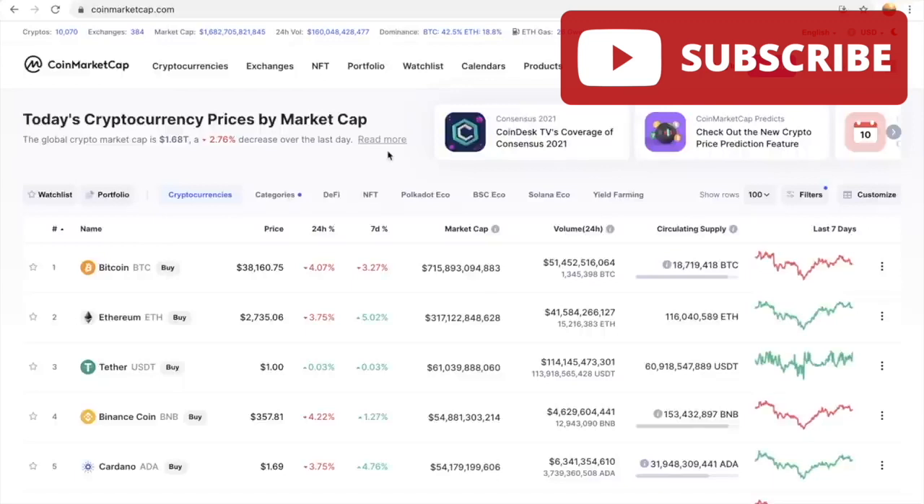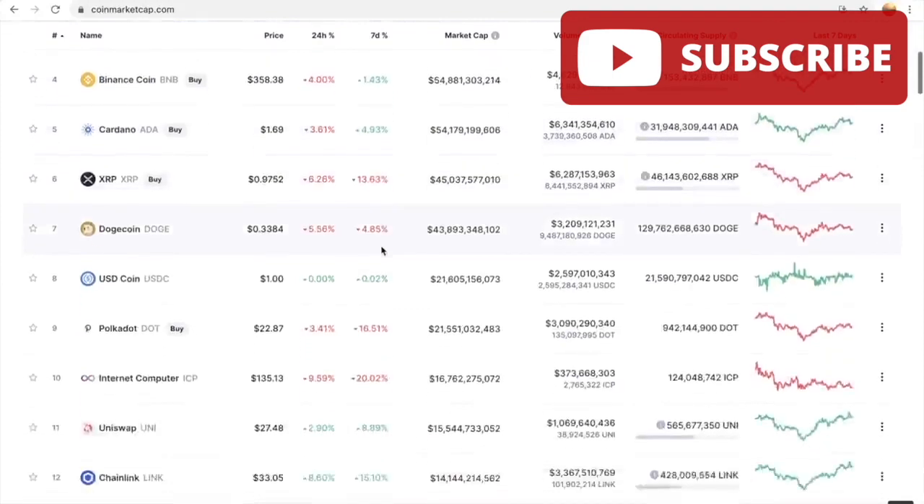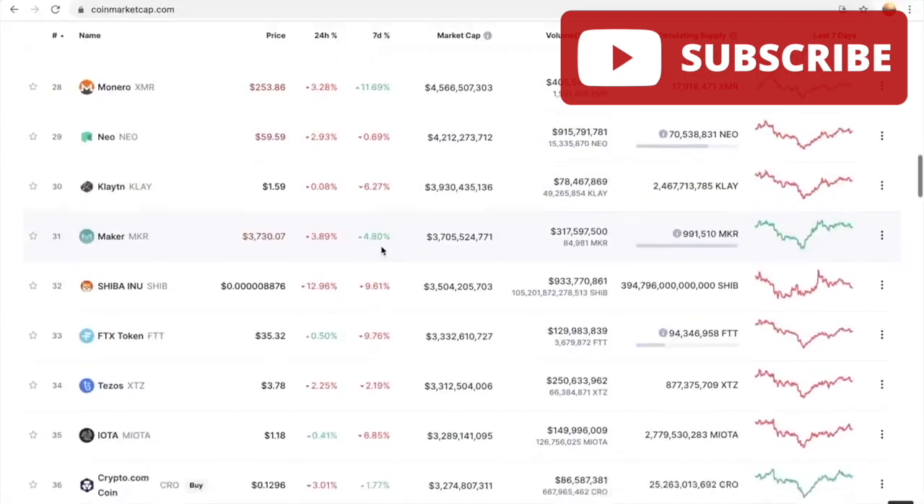Let's take a look at the big dogs in the market — Bitcoin and Ethereum. Bitcoin is sitting at $38,000 right now. In the 24-hour percentage change it's down 4.12 percent, and in the seven-day percentage change it's down 3.27 percent, which is a sign that it's recovering. Ethereum is down 3.84 percent in 24 hours and also recovering in the seven-day range. Most of them are still in the red.